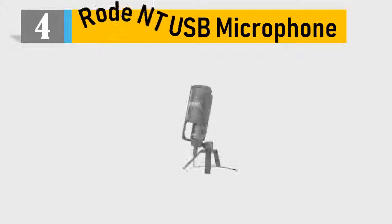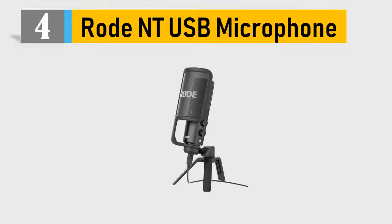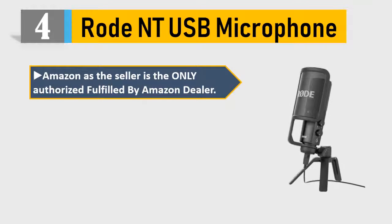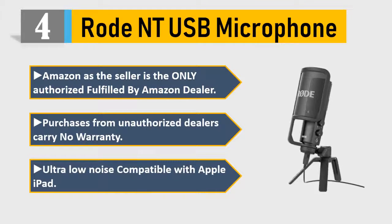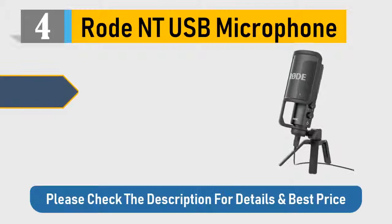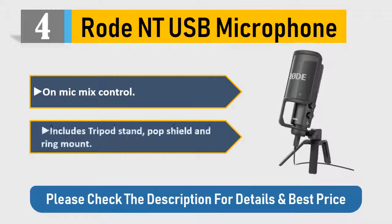Number 4: Rode NT-USB microphone. Amazon is the seller — the only authorized fulfilled-by-Amazon dealer. Purchases from unauthorized dealers carry no warranty. Ultra low noise, compatible with Apple iPad, on-mic mix control. Includes tripod stand, pop shield, and ring mount. Please check the description for details and best price.